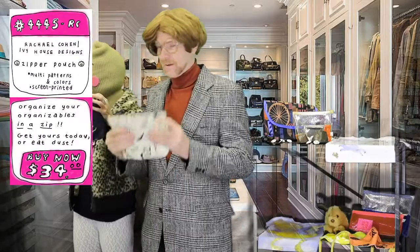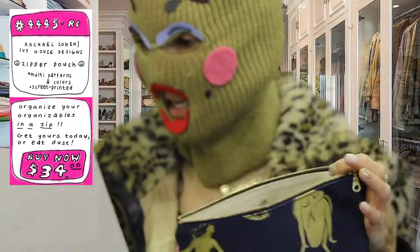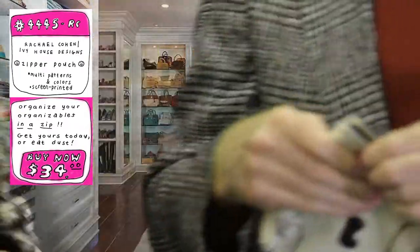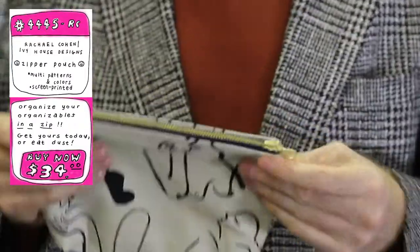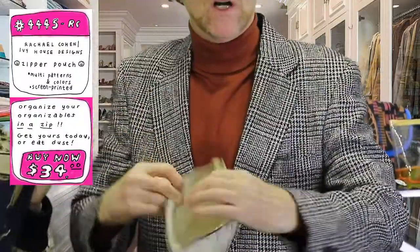This is item number 4445RC. Andrew, just let me know what this is doing for you. Well, I'm feeling the screen print on here. This is hand silk-screened right here at Space 1026. This isn't digital printing, this is screen printing. This is something that could last a couple of lifetimes. This isn't Velcro — this is a zipper. Forever.